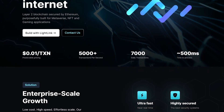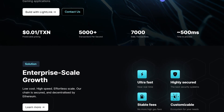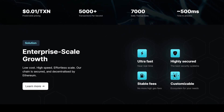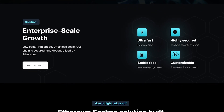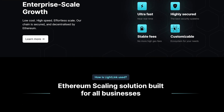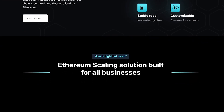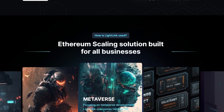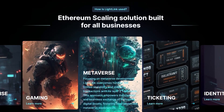Lightning leverages Layer 2 scaling solutions to provide fast and low-cost transactions, making it ideal for enterprises and on-chain gaming and metaverse projects. One of the main problems Lightning addresses is the limited scalability and privacy of blockchain technology in enterprise use cases. Private blockchains are often used to ensure transaction speeds and privacy,